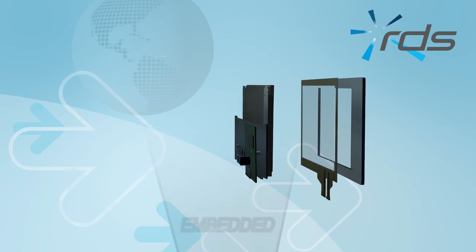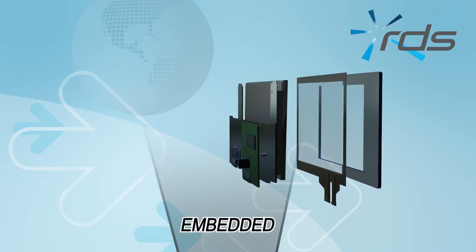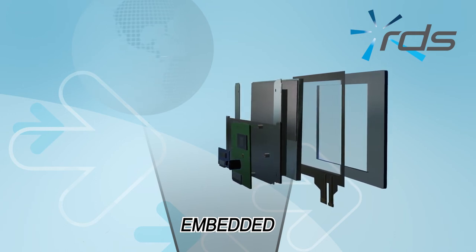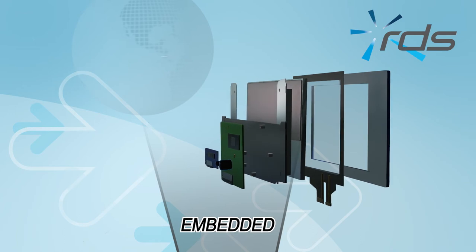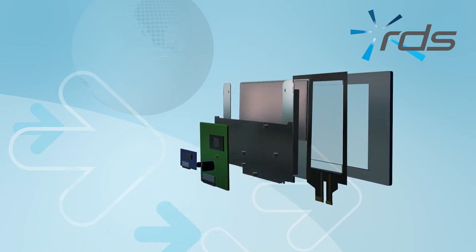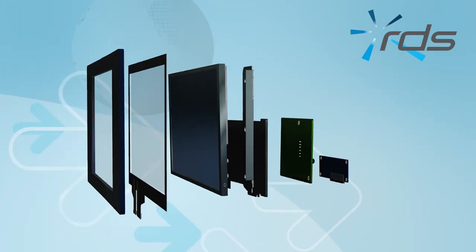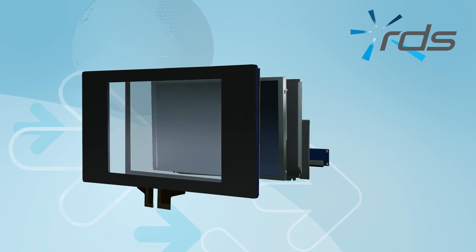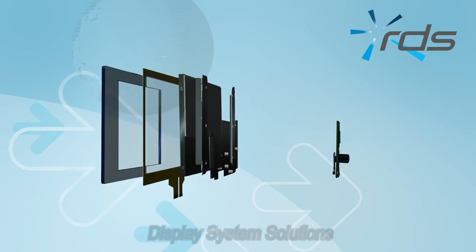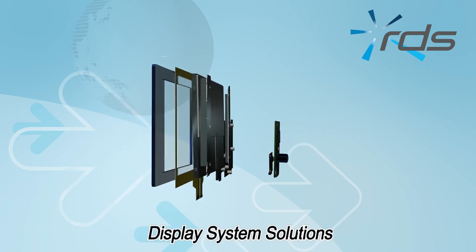Every system has a heart. Our embedded division specializes in ensuring the chosen engine is fit for purpose so that it provides the required performance, reliability and longevity both in operating life and production lifetime. This is especially important if it is an FDA approved device. Understanding the environmental and operating conditions of the system also plays a key part in the final choice. Take a look at our embedded division's presentation as it highlights our in-depth knowledge in this key area of any system.